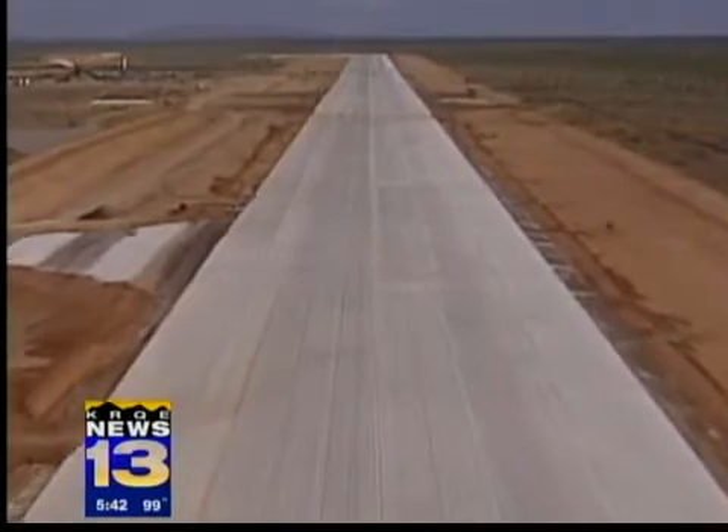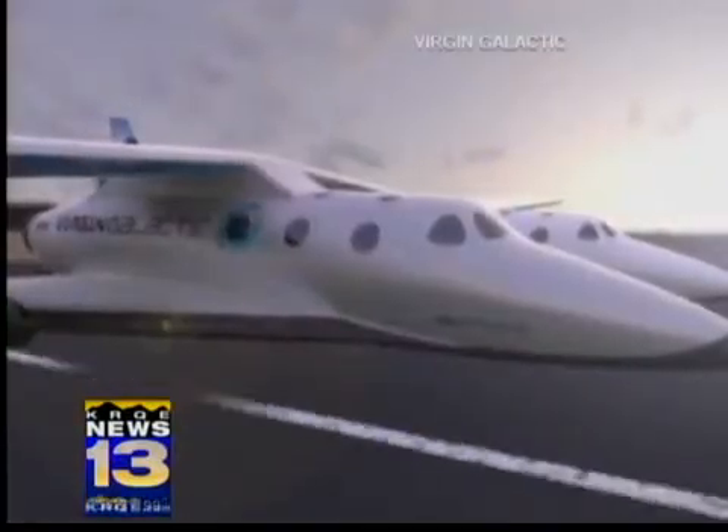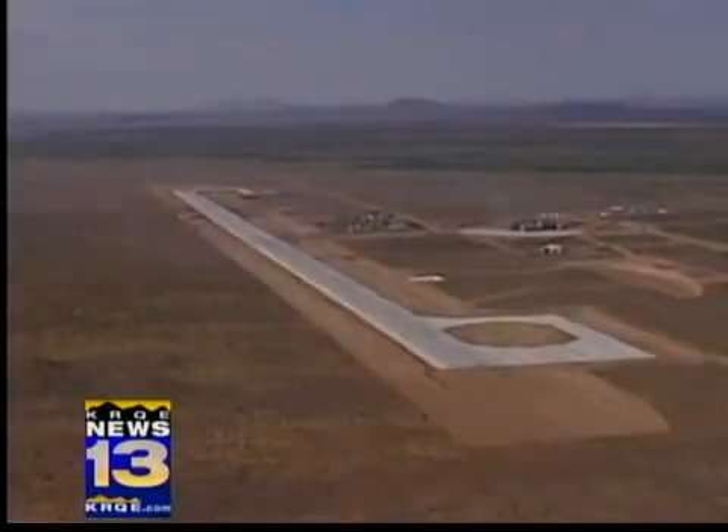The first paying space tourists are not coming anytime soon. Tests of the Virgin Galactic ships are expected to take another year or two in California.